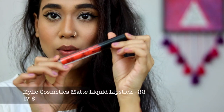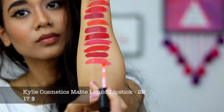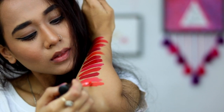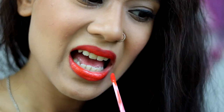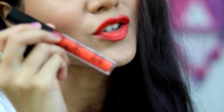The next lipstick is again from Kylie Cosmetics and it has a bit of orange undertones. This is shade number 22. I wanted to include it in my red lipstick collection. As you can see, it's a matte orange shade with some orange undertones — that's shade 22 from Kylie Cosmetics.